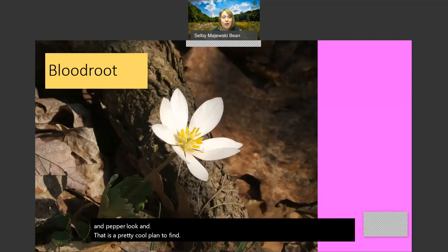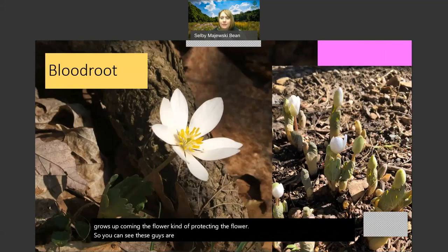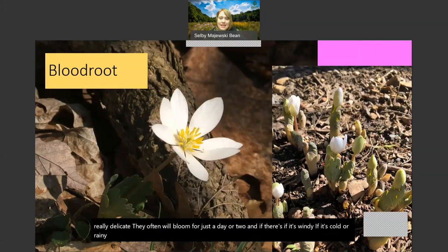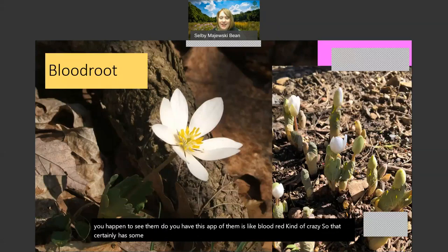Bloodroot is also really special, coming in a little bit later as we move into maybe late March, early April. One cool adaptation bloodroot has is that the leaf kind of grows up cupping the flower, kind of protecting it. They will poke up from the ground just like little shoots, and as they slowly grow up, the flower will emerge from that leaf - a neat way they're protected in the harsh world of winter. These flowers are really delicate and often will bloom for just a day or two. If it's windy, cold, or rainy, they're gone. Enjoy them because they do not last very long at all. It's called bloodroot because the roots have sap that is blood red, which certainly has some ideas about medicinal uses.